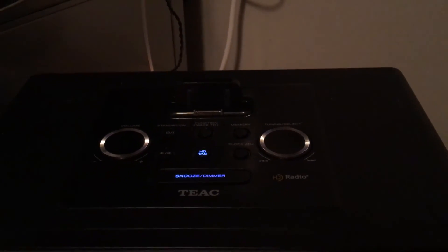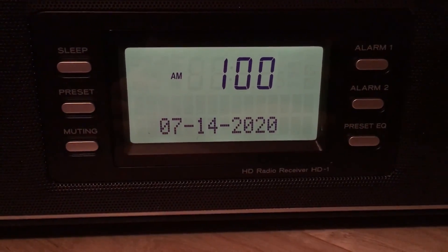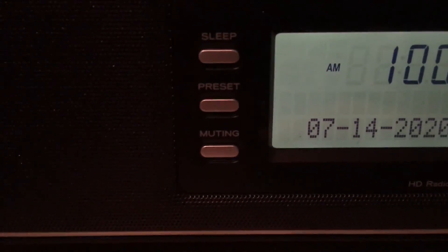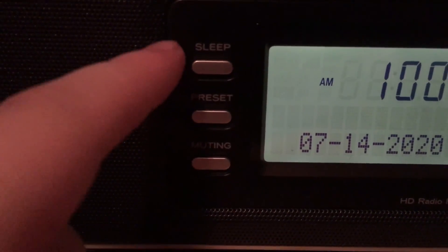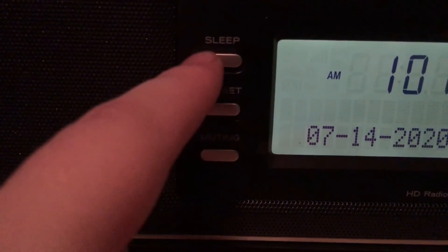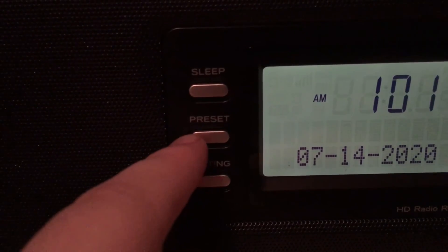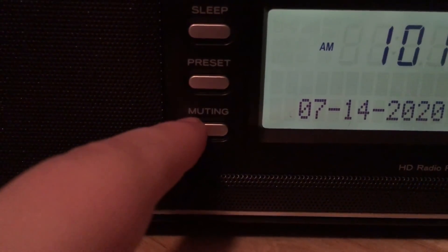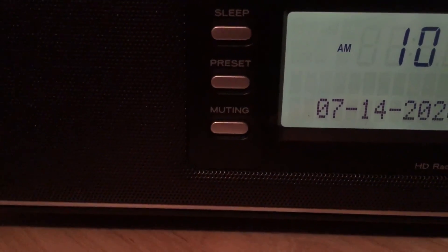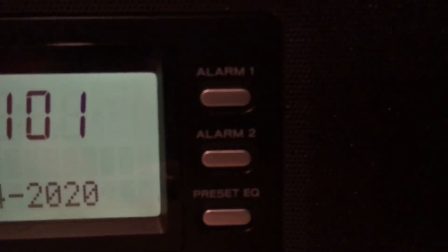You can play your iPod on here or other devices. I'm recording this at one in the morning but it's only because I'm testing it out. Here are some of the buttons: the sleep button, which you can program to go to sleep after two hours of playing — once it hits zero it will literally turn off. There's a preset button where you can preset 20 FM and 10 AM stations, and a mute button to mute the device instead of turning the volume knob.